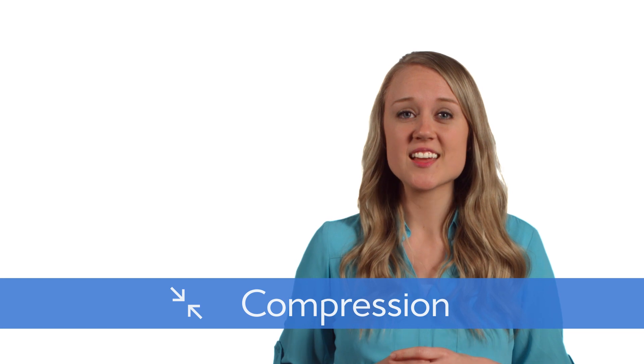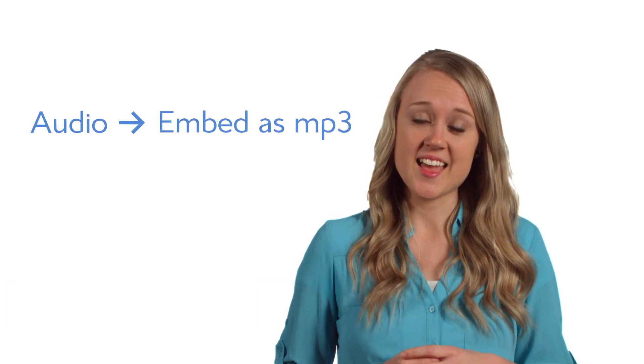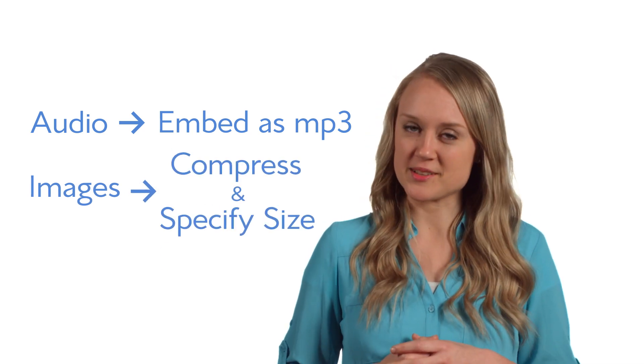Now there may be instances where you'll want to upload photos directly to your site, but images can be a major trigger for slowing it down, which leads us to point number five. When you need to host media directly on your site, make sure to compress it first. For audio, only upload compressed files such as mp3s, and for images, not only should you compress them but also make sure to specify their dimensions.